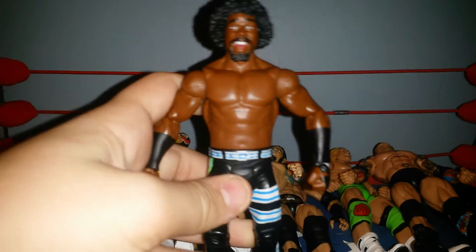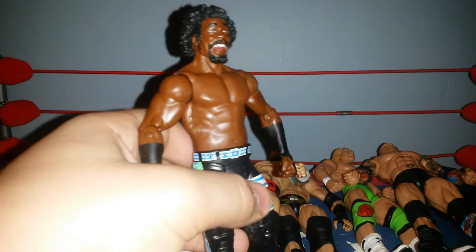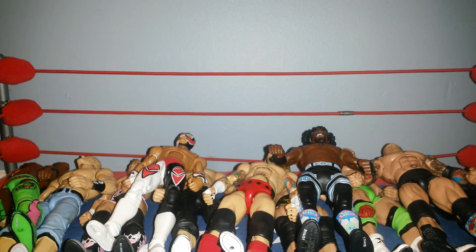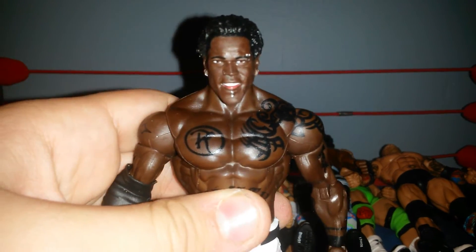Battle Pack Xavier Woods — let me zoom in. Just got this yesterday. And of course it comes with R-Truth, which is one of the better R-Truth headscans ever released. Looks exactly like him.